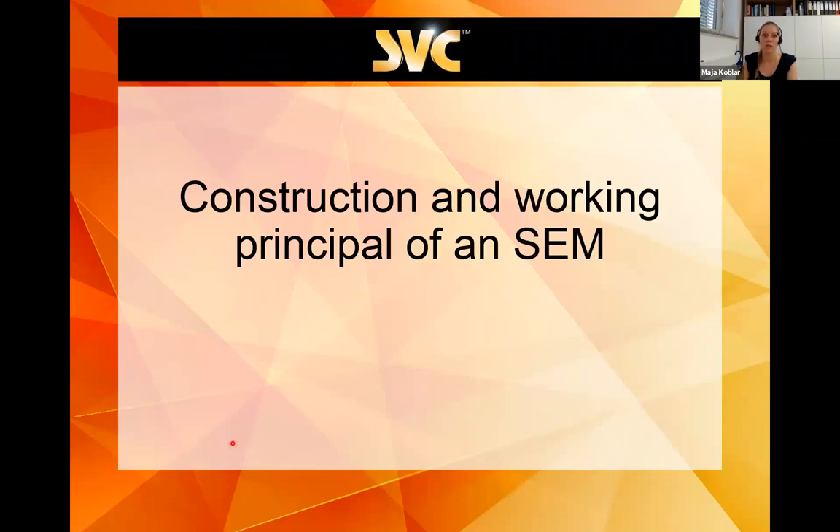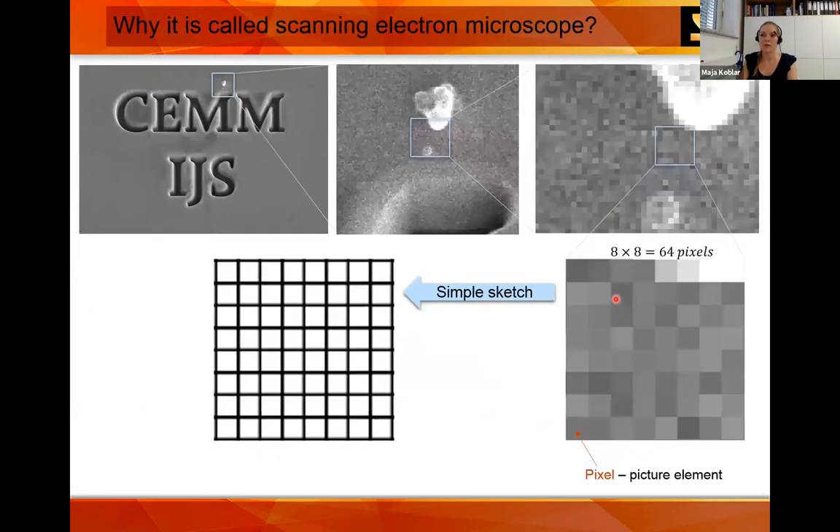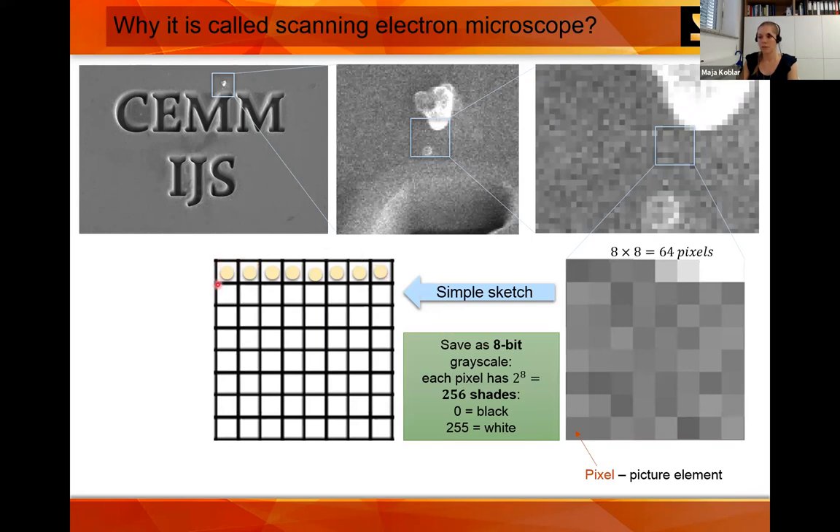Now I'll go to the main part: the construction and working principle of the SEM. There are different manufacturers — JEOL, Thermo Fisher, Zeiss, Tescan, Hitachi, Coxem — but the main principle is the same. You get a nice 3D-looking image, and if you zoom in you'll see it is constructed out of pixels. During this presentation I'll use a simple sketch of 8×8 pixels where we scan the beam, and every pixel can be saved — usually as 8-bit, meaning each pixel has 256 shades of gray, from black (zero) to white.